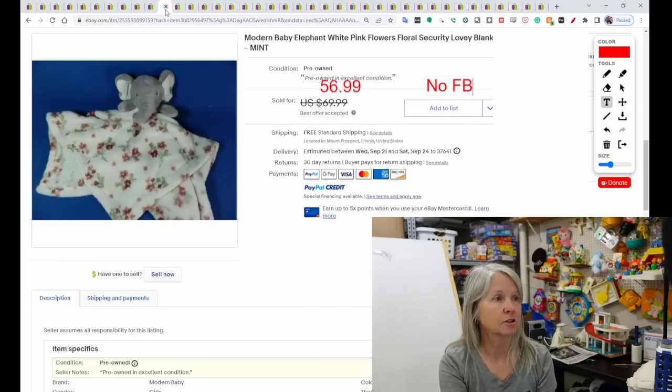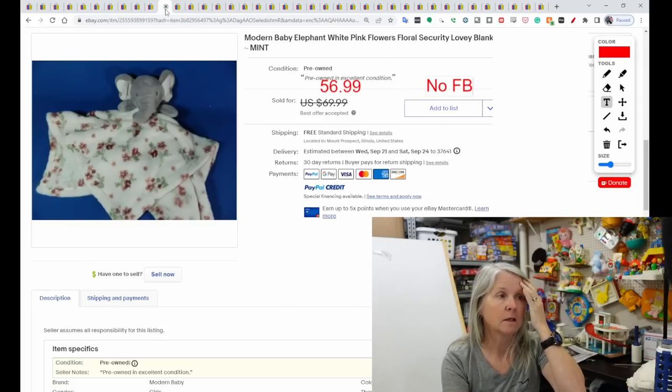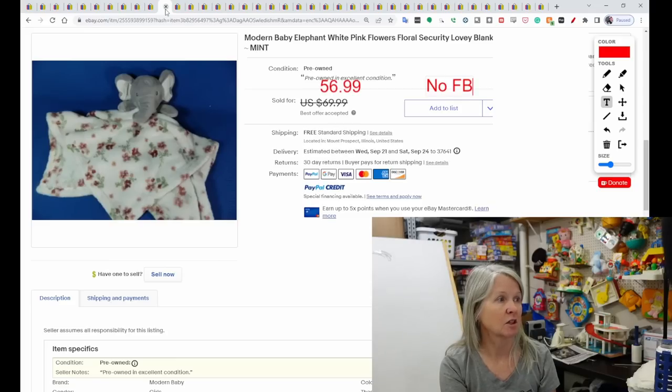Modern Baby — I find this on occasion. I don't want to say it's maybe Target or Walmart, but this is a cute little elephant with a flower security blanket. It sold for $56.99 with no feedback left.